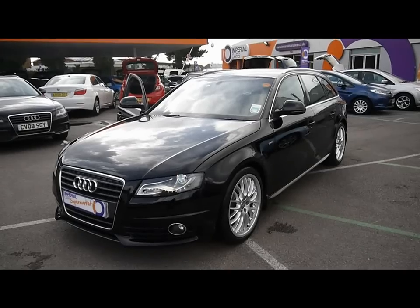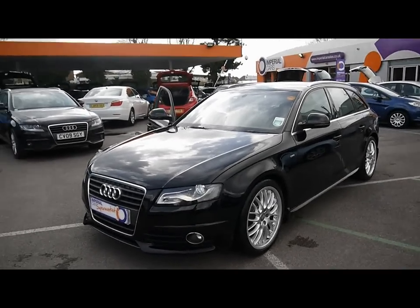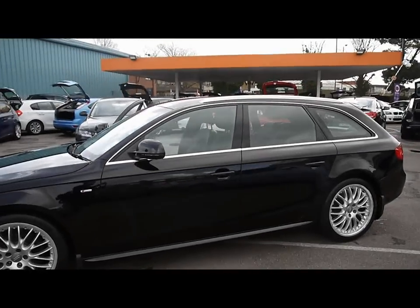Welcome to Imperial Cars. We have a 2009 Audi A4 Avant S-line, 2 litre TDI. We'll take you for a quick tour around the car to highlight some features and to give you a good idea of the condition as well.